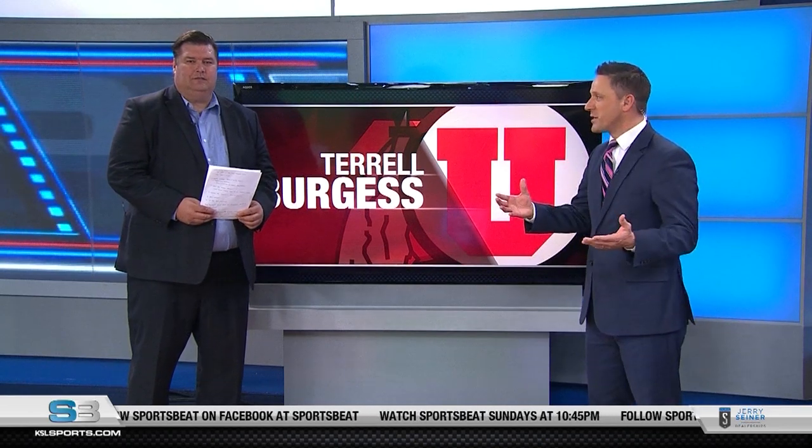Let's welcome Scott Mitchell back as we continue to look ahead to the NFL draft. Should be a big weekend for several local players, including several Utes. Multiple Utes projected to be selected. One of those guys should be safety Terrell Burgess, the sixth-rated safety going into the draft — he could be a mid-round guy. One thing Burgess is really good at is his versatility at the line, right Scott?